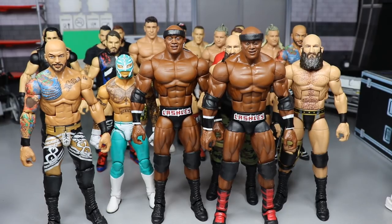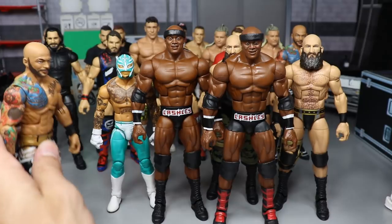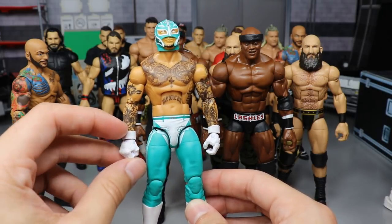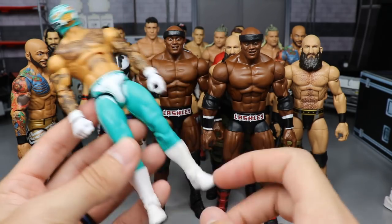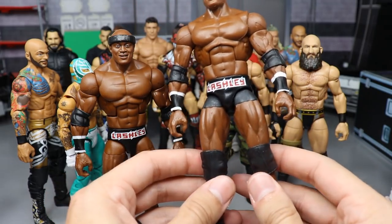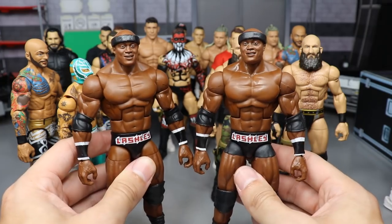Episode twenty-nine fixed up the entire Elite Series 69 set. Ricochet got switched-out knee pads and Sin Cara lower legs for better proportions. Elite 69 Rey Mysterio got white gloved hands inspired by Steinsenberg Customs and gauntlets from a Rey Mysterio basic — makes the figure look twenty million times better. We also made two different Lashleys: a current trunks-style Lashley and one with Batista boots.